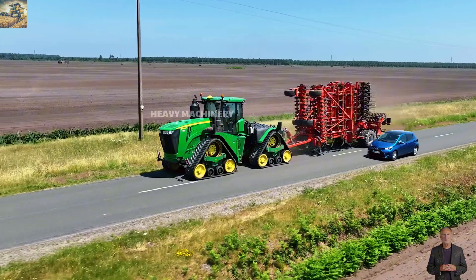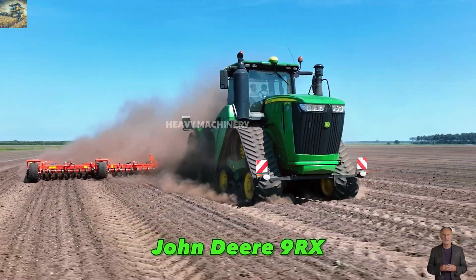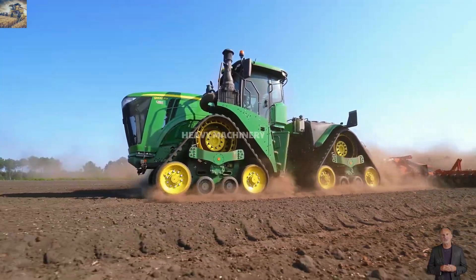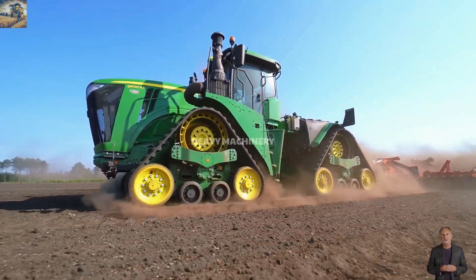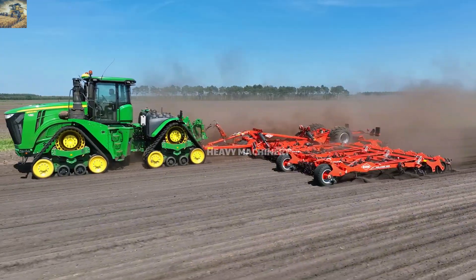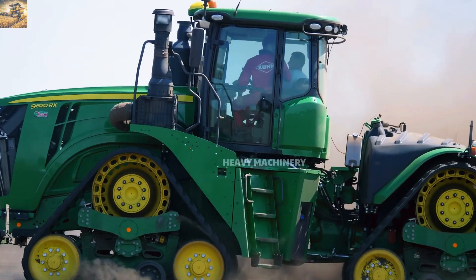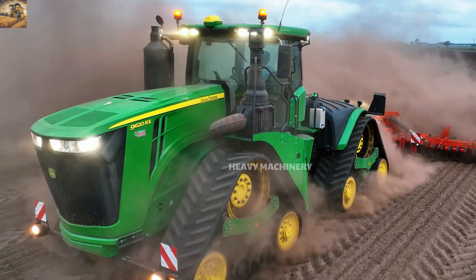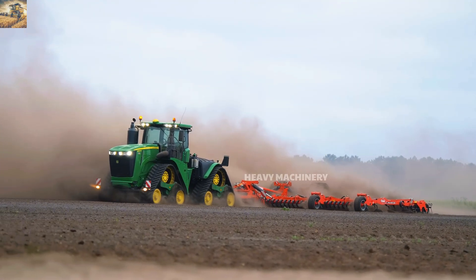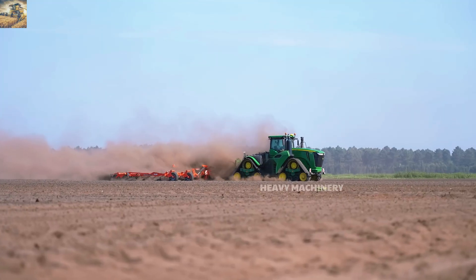Do you believe a green beast can glide across the fields like a king of the land? The John Deere 9RX is the ultimate proof of power and modernity in agriculture. With its rugged design, four massive tracks, and iconic green color, it truly stands out on any farmland. Beneath its impressive exterior lies the Powertech trademark 13.6 liter engine, delivering up to 620 horsepower, built to tackle heavy duty tasks from plowing the soil to hauling massive equipment, conquering even the toughest terrains with ease.